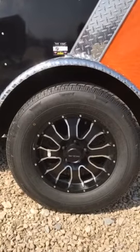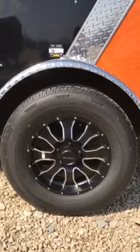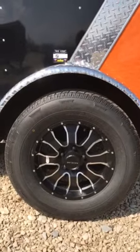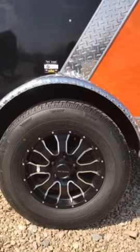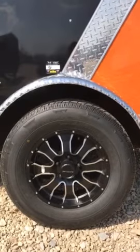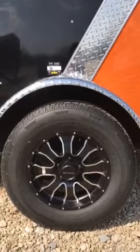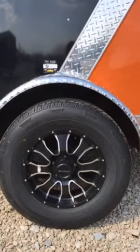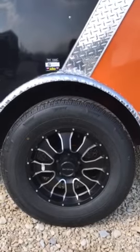Hey, check it out — Wild Bills is stocking the Black Mamba 20575 R15 wheel and tire combo. These are sold by Raceline, and they're the black and the mill finish, the contrast cut wheels. We got them in stock: tire, wheel, center cap — $165. And if you need lug nuts, the black lug nuts and all that, you can get those separately, and those are available.